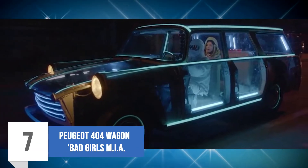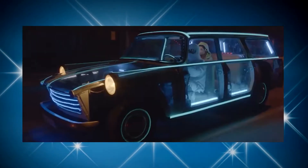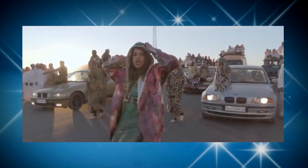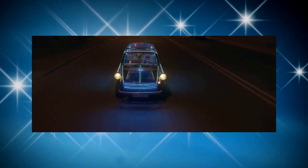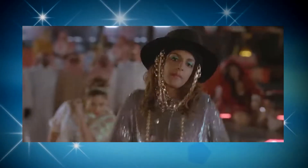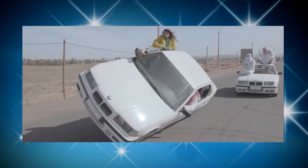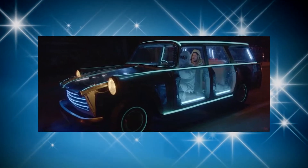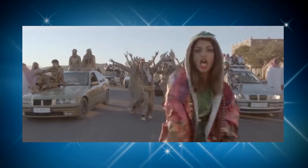Peugeot 404 Wagon — Bad Girls by MIA. Appearing alongside a BMW 3 Series, the Peugeot 404 Wagon appears in MIA's Bad Girls music video. A thoughtful and innovative customization of the Peugeot 404 was displayed — the car is both glowing and transparent, and MIA infinitely managed to make the car look extremely cool. Throughout the video, MIA looked nonchalant as she sat on the vehicles filing her nails, and there were various driving stunts also appearing in the video. The customized Peugeot looked really incredible and complemented the music video perfectly.